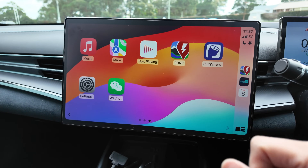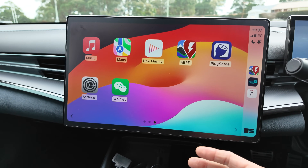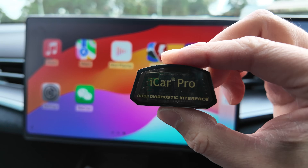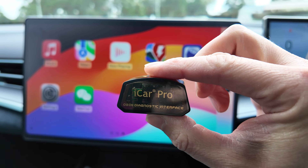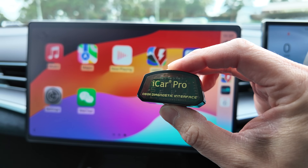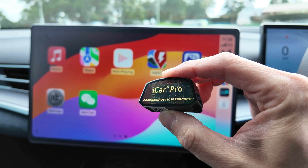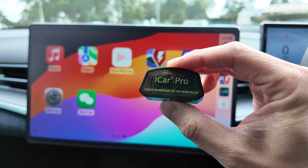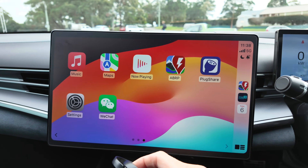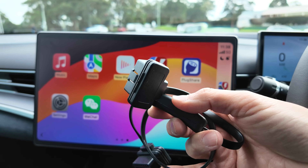I'll leave a link to ABRP as well as my coupon code in the video description below. With ABRP, you can use something called Live Data, and that involves purchasing an OBD reader like this and plugging it into your car's OBD port. One thing to note is that a lot of these OBD readers are notoriously insecure — they can be utilized by nefarious third parties if you're not careful. They also drain the 12-volt battery.